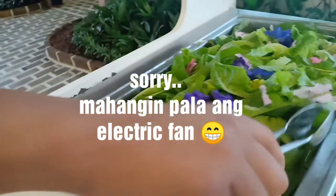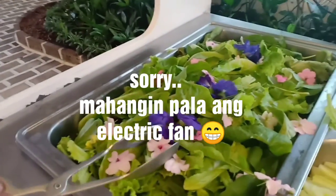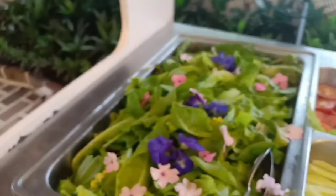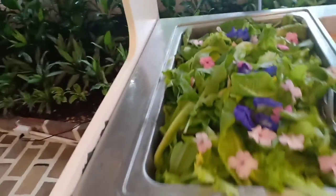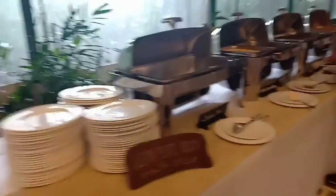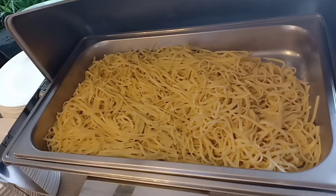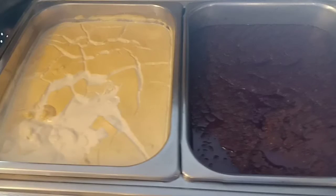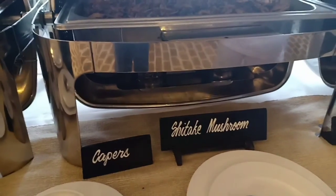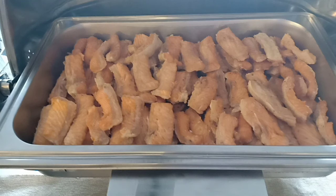We have the garnish, impatiens, and blue butter flower. We also have pasta with two sauces — sun-dried tomato and chicken cream — and shiitake mushrooms. It's very organic. And we have salmon belly for the meat.